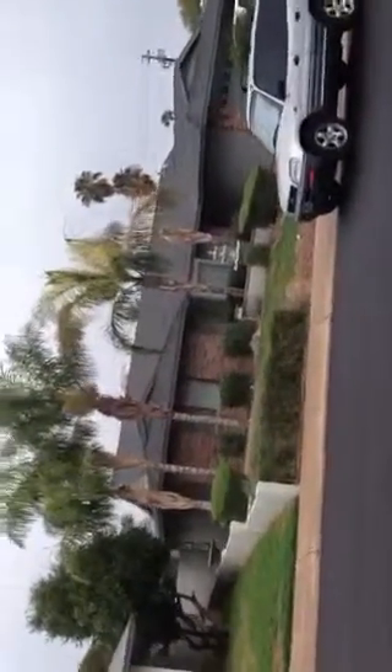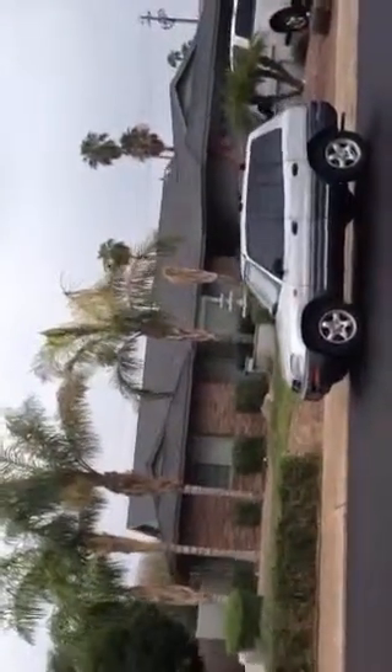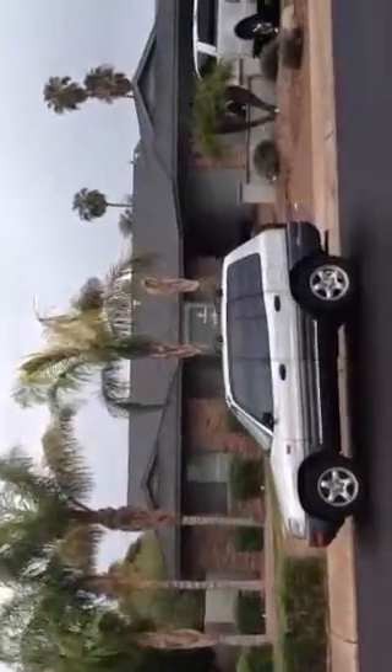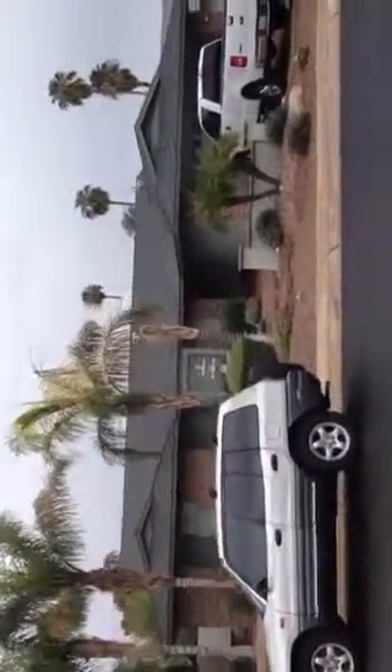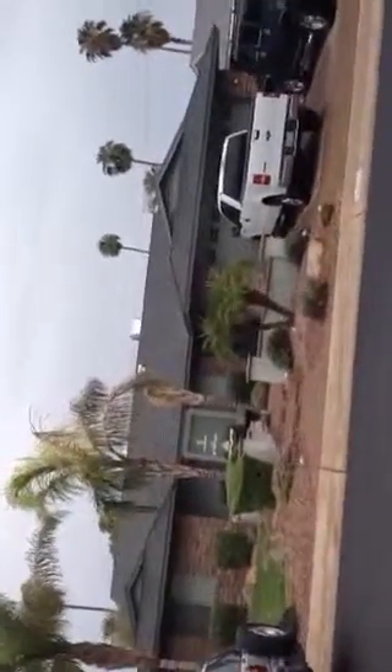There are two cars in the driveway and a car in front, so I would say the house is definitely occupied. It has an asphalt shingle roof.